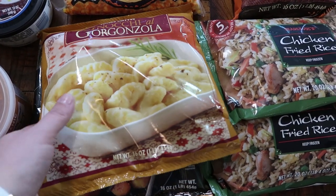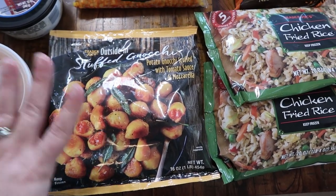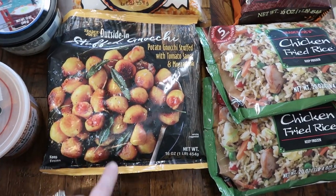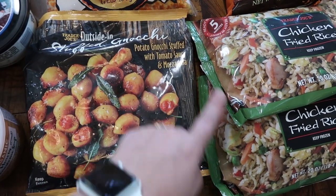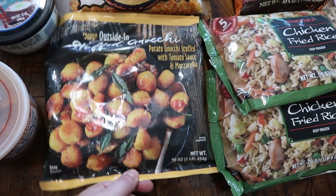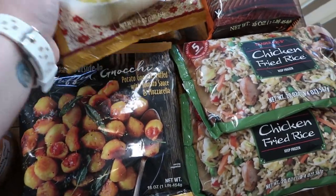Then I saw this — stuffed gnocchi! I love any kind of grown-up mac and cheese, but this is something completely different: it is potato gnocchi stuffed with tomato sauce and mozzarella. That sounds really good, I'm excited to try this. So not only did I get my favorite gnocchi, I got this new one as well.